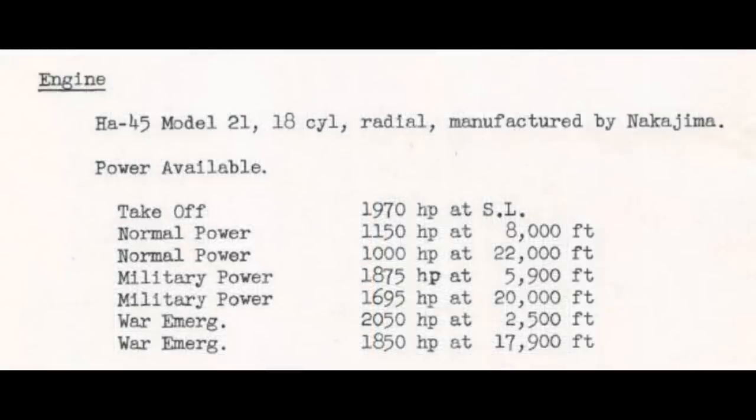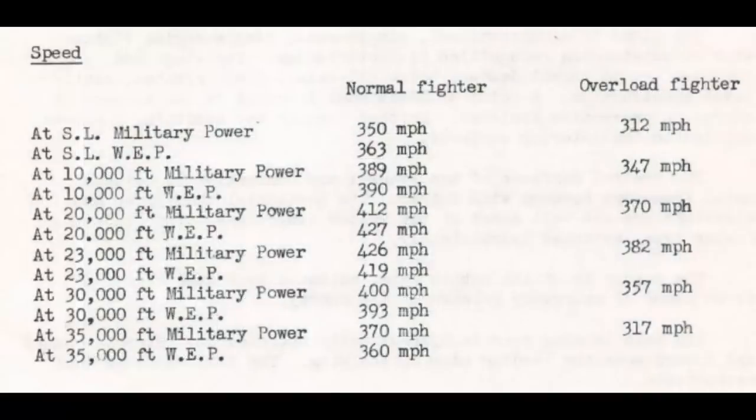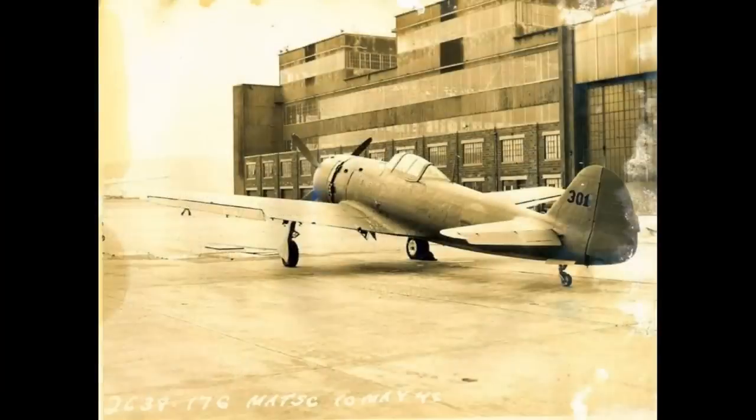The U.S. report shows 1,695 U.S. horsepower for the Dash-21 at 20,000 feet, at military power which is 250 millimeters of mercury. I realize these two altitudes are 300 feet apart, but that's pretty close to nothing. The Japanese manual shows 610 kph, which is 379 mph. The U.S. report shows 412 mph for 20,000 feet. Now, using the cube root method to adjust for the extra power in the U.S. test with the Dash-21 engine, that 379 mph in the Japanese test turns into 407 mph.